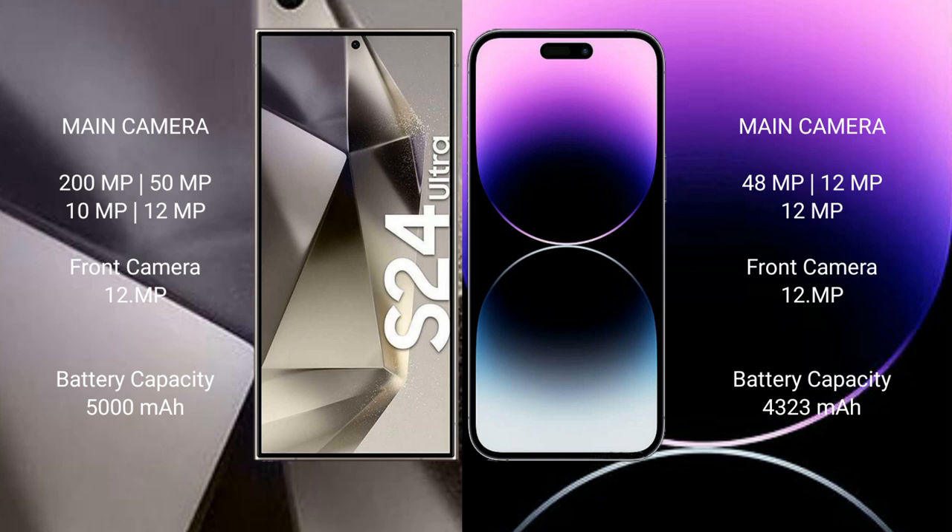The Samsung Galaxy S24 Ultra features a quad rear camera setup: 200MP + 50MP + 10MP + 12MP, with a 12MP front camera. The iPhone 14 Pro Max features a triple rear camera setup: 48MP + 12MP + 12MP, also with a 12MP front camera.